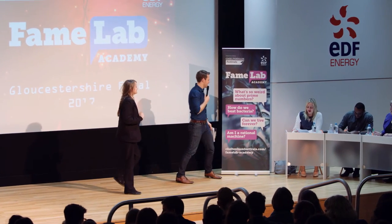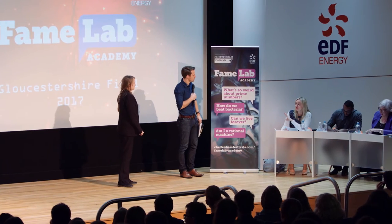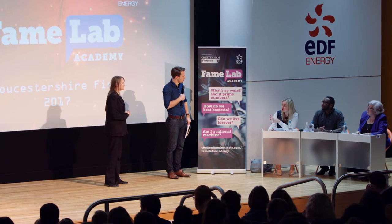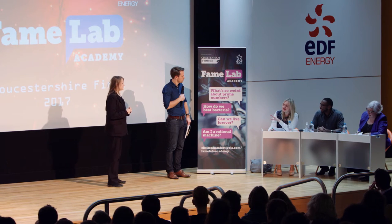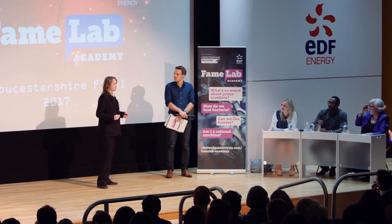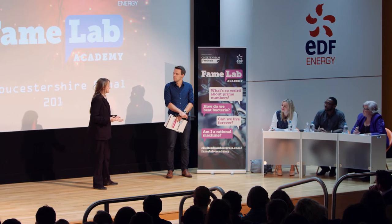Very well done, Freya. You grabbed our attention straight away. I like the way that you used the space on the stage as well, and you took us on a journey. Whenever you're communicating a subject, I think it's really important to tell a story, and I think you did that really, really well. My question is: why did you choose this particular subject? Well, memories and neurology just fascinate me. I was thinking — is amnesia a mental thing or a physical thing? I did some research into it, and it turns out it's actually a physical thing.